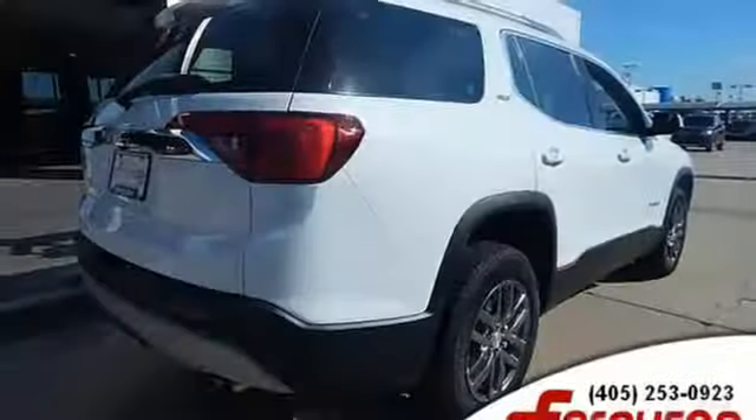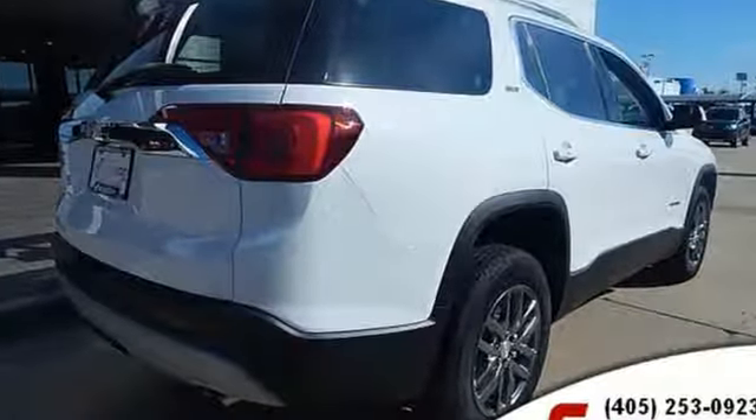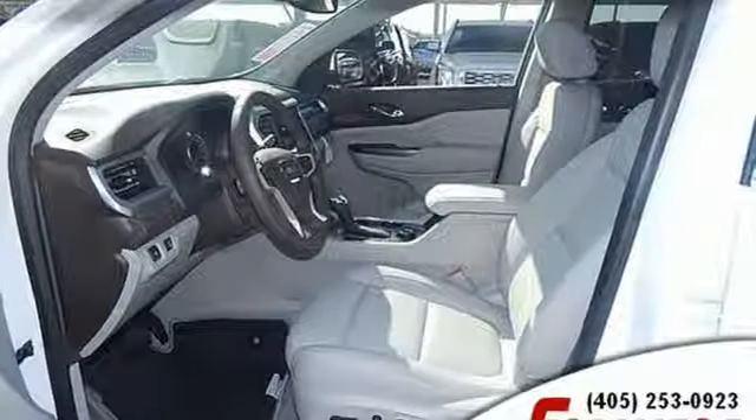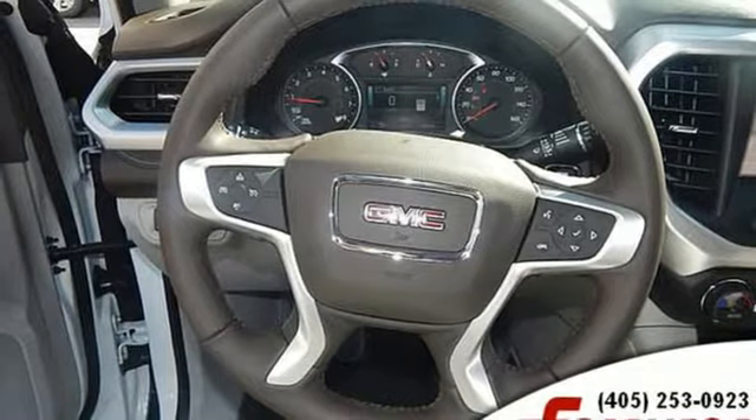Streaming audio, power heated mirrors, front heated leather bucket seats, rear parking sensors, doors and push button start proximity key, dual zone climate control.